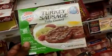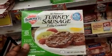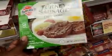Well, I tell you — read the labels. I think Wu-Tang said that. I don't know.